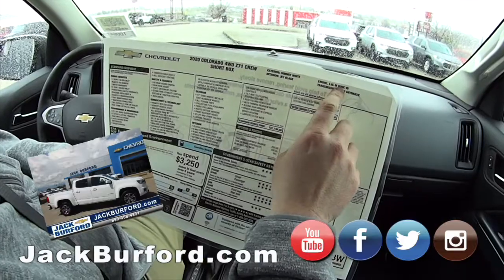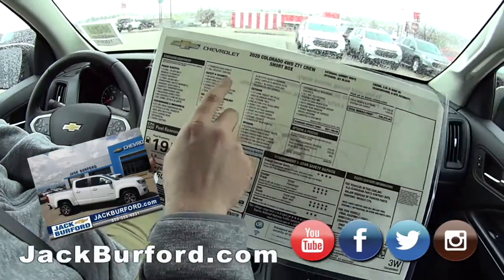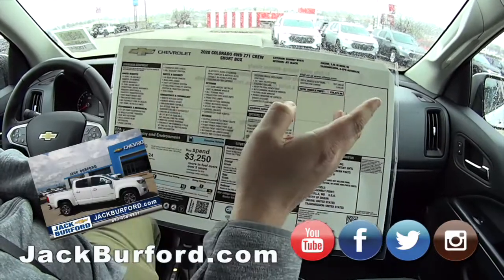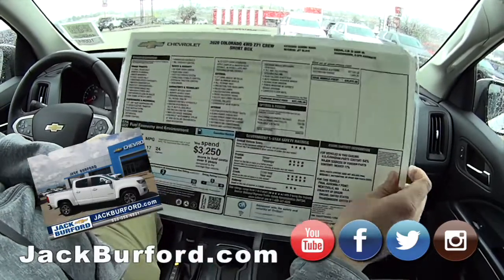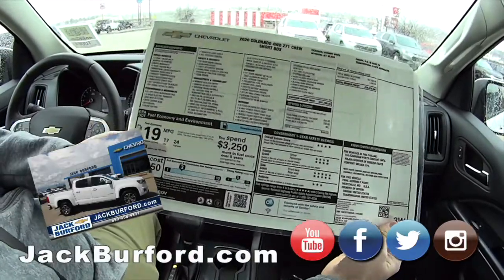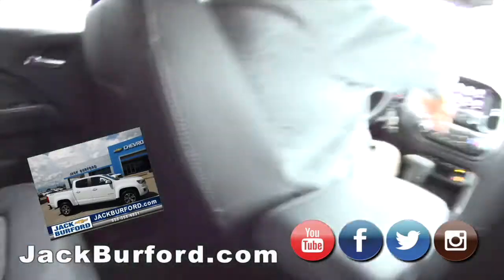It's got the 3.6 V6 with over 300 horsepower. You can see it's got the HD rear camera, parking sensors, theft deterrent system — it's got everything you really need. Come see this in person to go through all the stuff. This is super nice, and you're gonna get up to 24 miles per gallon. Average fuel cost is only $2,100 a year — nice truck.